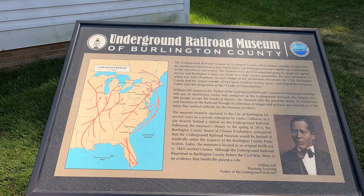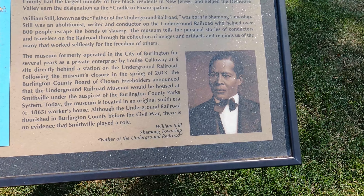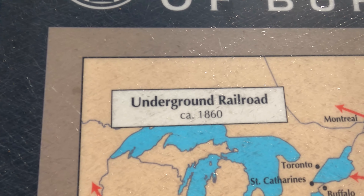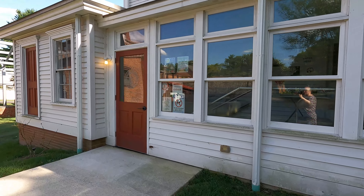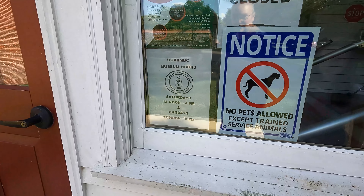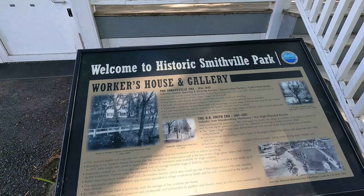The Underground Railroad Museum of Burlington County. William Still from Shemong Township, father of the Underground Railroad. I guess these were the routes that the Underground Railroad took. This was from around 1860. This is the Underground Railroad Museum, but unfortunately it's closed today, so we're not going to get to take a look inside. I have to come back another time because this looks really interesting. This is the workers' house.